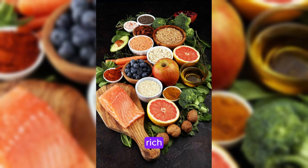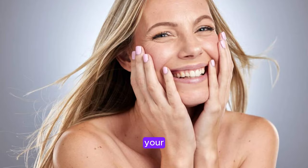By incorporating these nutrient-rich foods into your daily diet, you can help support your skin's collagen levels and achieve a radiant and youthful complexion.